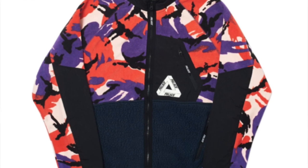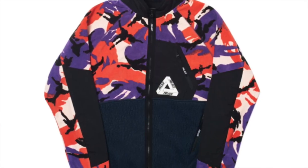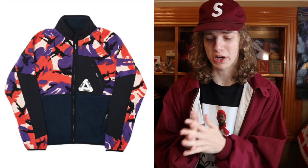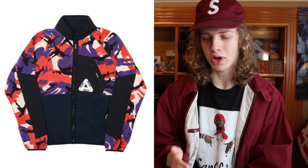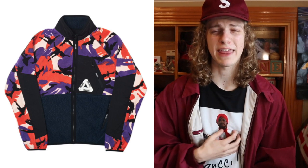Starting it off at number 5, we got the infamous 4 Loco Palace fleece jacket. If you guys don't know what 4 Loco is, it's like a very cheap alcohol — this reminds me of that little camo, bright vibrant camo can. I'm honestly not that crazy about this fleece; I personally would never buy it. If you want your clothing to be very loud, this is obviously a piece for you.